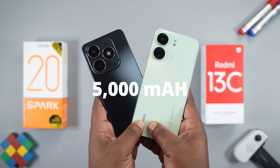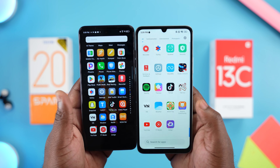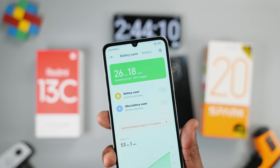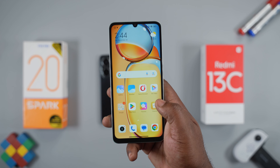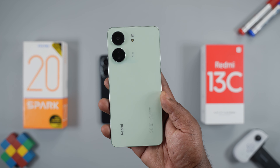For the battery, both come with a 5000mAh cell, and I got similar screen-on time on both smartphones, so there's no clear winner there. For charging time, the Tecno Spark 20 is faster with its included 18W fast charger. The Redmi 13C is capable of 18W charging, but Xiaomi included only a 10W charger in the box, so you'll need to buy an 18W charger separately for faster charging speed.